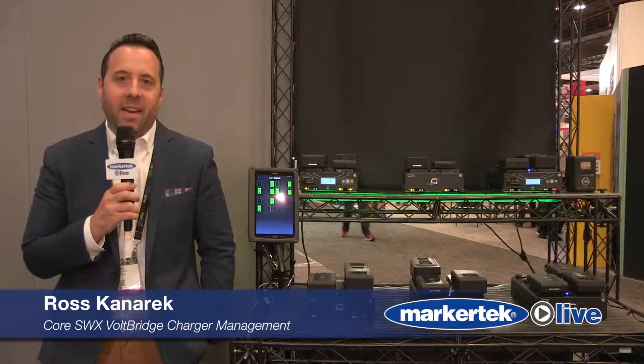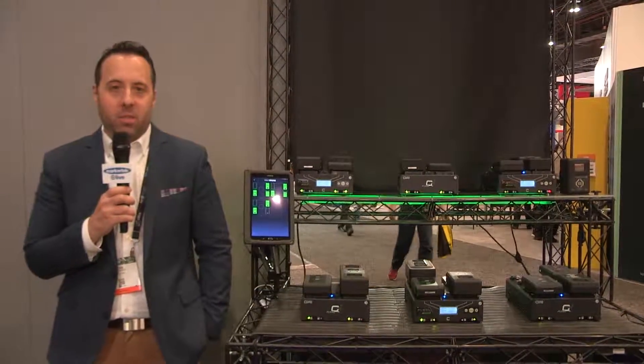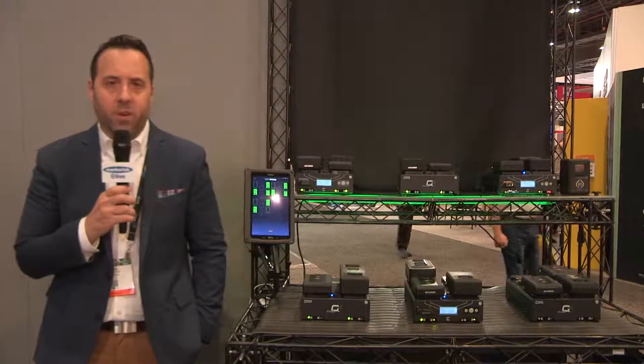Welcome to the Core SWX booth at NAB 2018, booth C5633. My name is Ross Kanrek, CEO and founder of Core SWX.